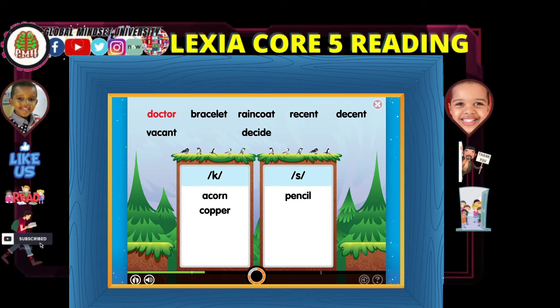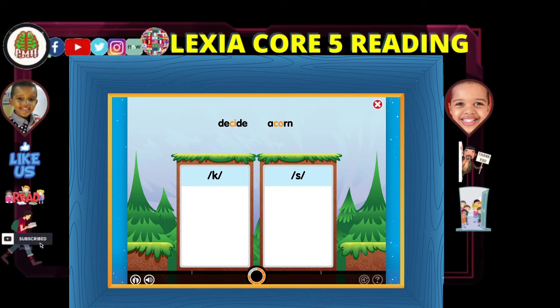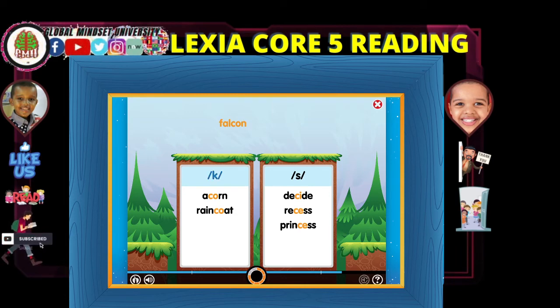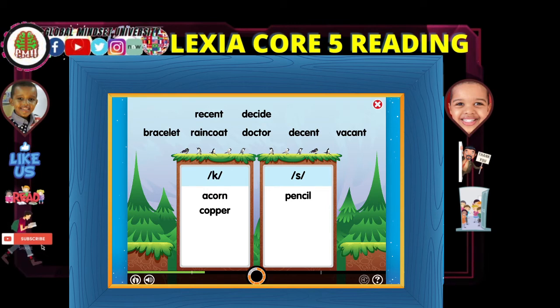Look at the letter after the C — it makes the C hard. Listen: Doctor. Look at these words carefully and sort them into the correct box. Decide. Acorn. Raincoat. Recess. Princess. Falcon. Recent. Bracelet. Decent. Raincoat.